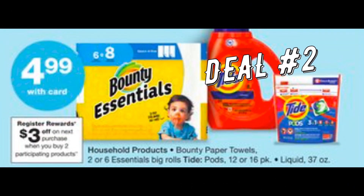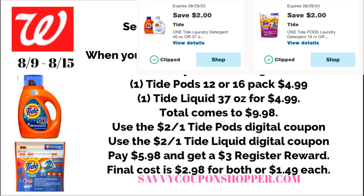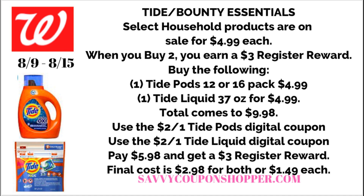If you don't get Tide insert coupons — they're only delivered to certain regions — we have digital Tide coupons for a great deal. Select Bounty and Tide products are on sale for $4.99 each; buy two to earn a $3 register reward. Grab one Tide Liquid 37oz and one Tide Pods 12 or 16 pack for $4.99 each — total $9.98. Use the $2 Tide Pods digital and $2 Tide Liquid digital coupons. After coupons, pay $5.98, get back a $3 register reward — final cost $2.98 for both, or just $1.49 each.